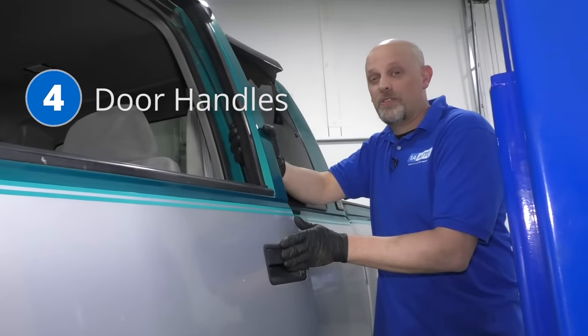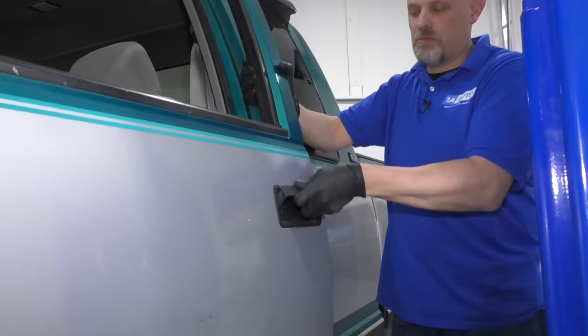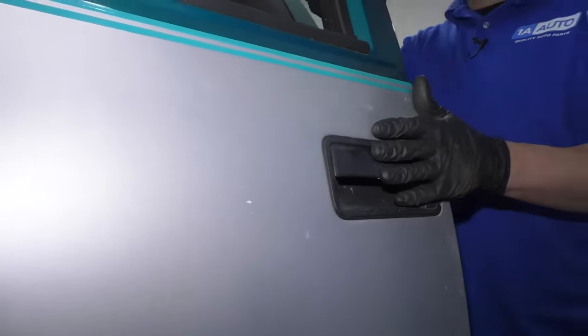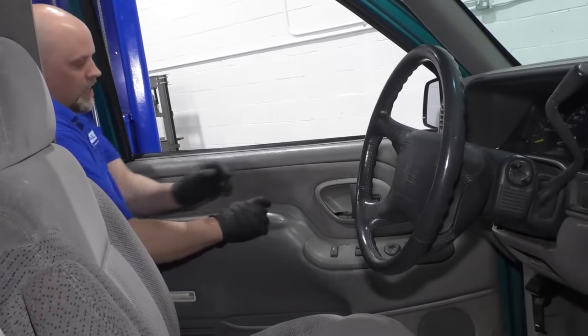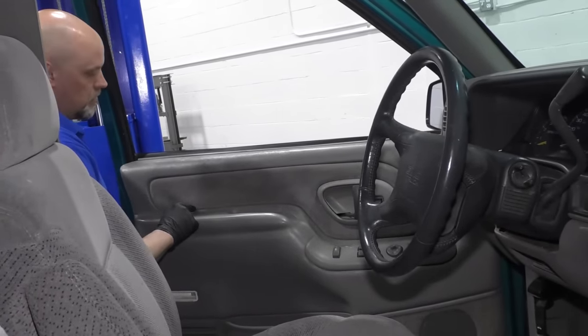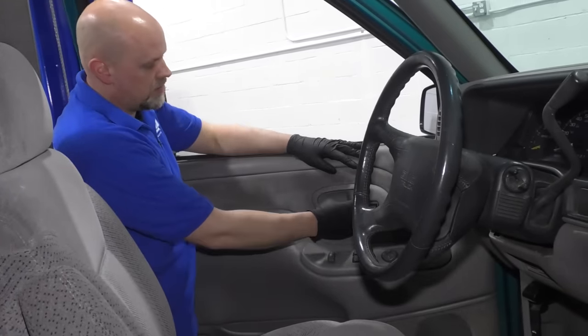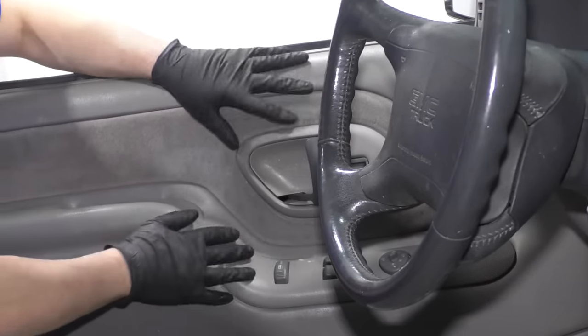Number four: exterior door handles and interior door handles. A lot of times the clips will break. They're fairly easy to replace. You will have to take the inside door panel off to gain access to some of the bolts for the outer door handle. Same with the inside door handle — these break right here. You have to take this bezel off and the door panel.